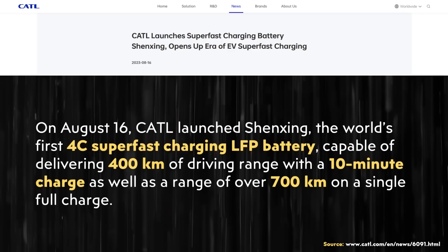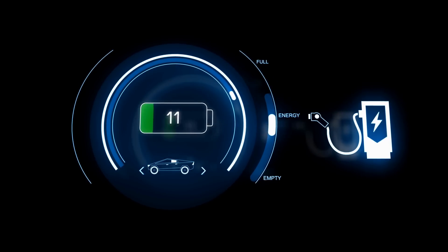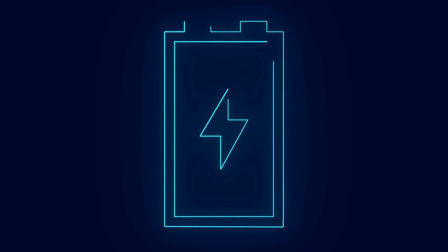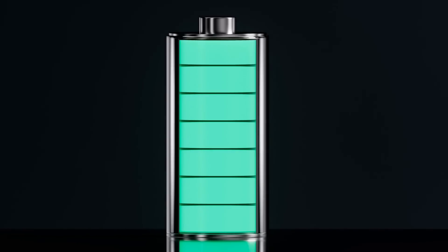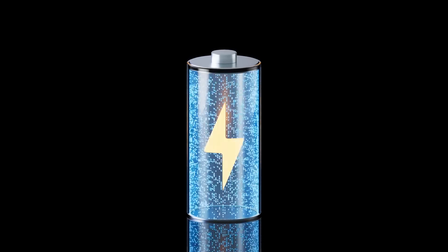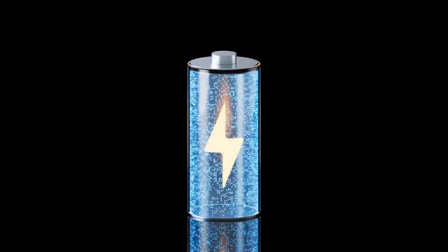I will dive into some of the technical aspects of these batteries later, but first I want to examine the 4C super-fast charging claim. C rates describe the charging or discharging rate of a battery in terms of time, based on a given battery capacity and charging power. For example, 0.5C means a full charge or discharge in two hours; 1C in one hour; 2C in 30 minutes; 3C in 20 minutes; and 4C in 15 minutes.